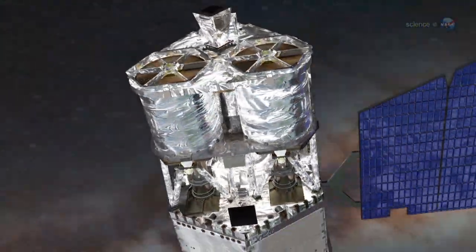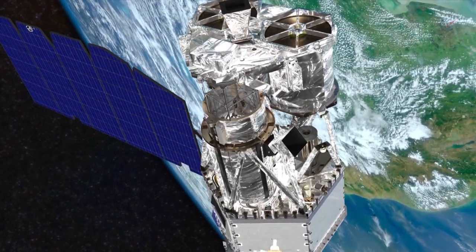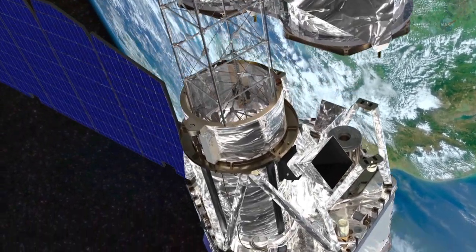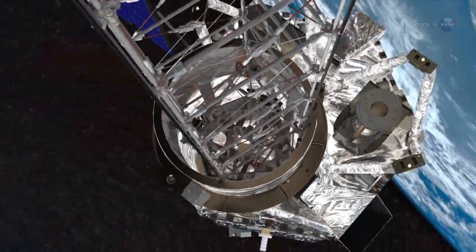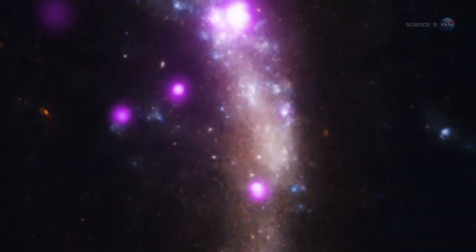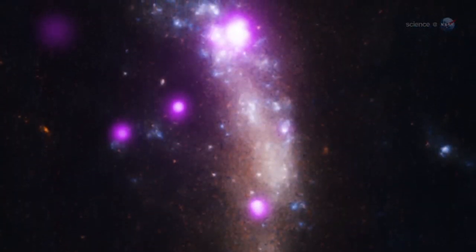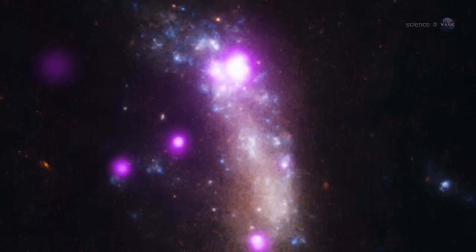NuSTAR is a small explorer satellite that carries the first space telescope that can focus very high-energy X-rays. NuSTAR will produce images roughly 100 times sharper than those possible with previous high-energy X-ray telescopes. When NuSTAR finishes its checkout and becomes fully operational, scientists will use it to scan supernova remnants for clues etched into the pattern of elements spread throughout the explosion's debris.